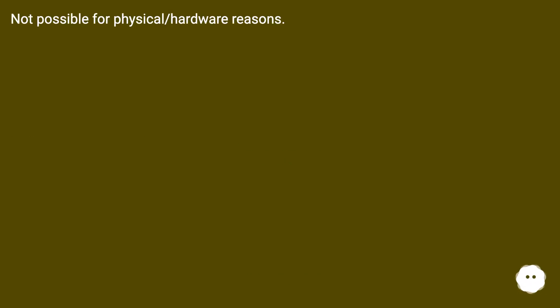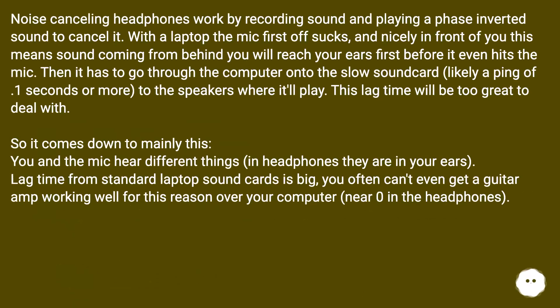Not possible for physical and hardware reasons. Noise-cancelling headphones work by recording sound and playing a phase-inverted sound to cancel it. With a laptop, the mic is in front of you, meaning sound coming from behind will reach your ears before it even hits the mic. Then it has to go through the computer onto the slow sound card — likely a ping of 0.1 seconds or more — to the speakers. This lag time will be too great to deal with.